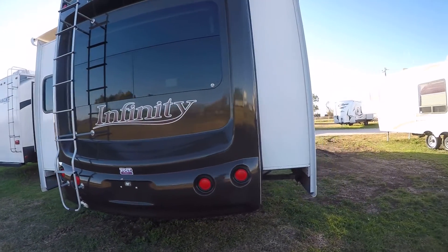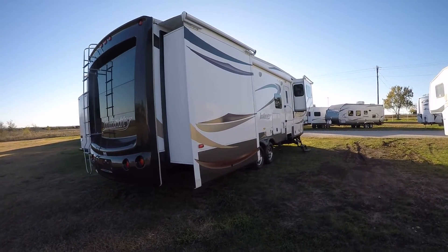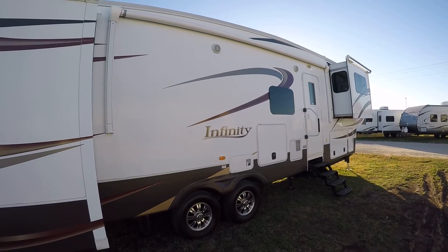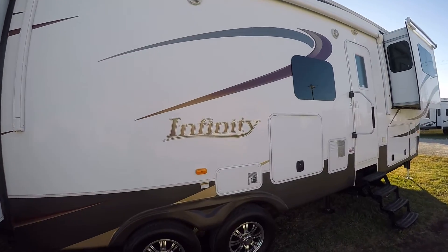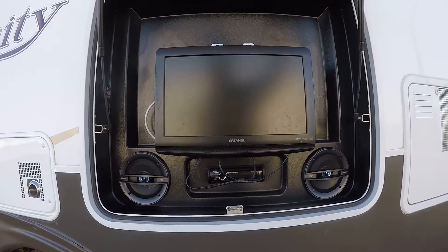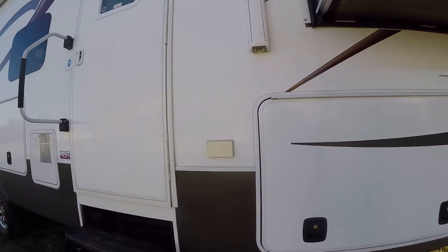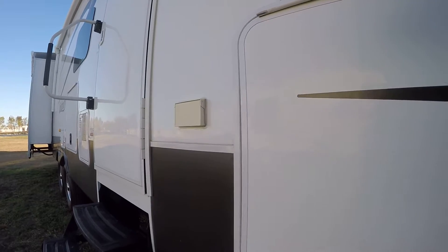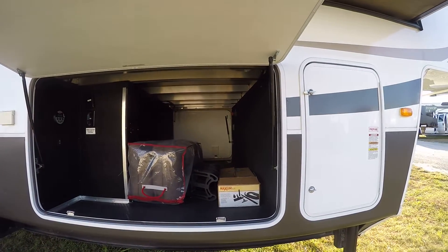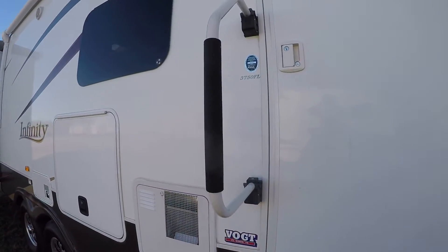There's a ladder to get up on the roof to make sure everything is good up there. I said four slides but it's actually five — I can't count this morning! There's an outside sound system to get your jam on while you're hanging out on the patio under your big awning, plus a TV with a built-in integrated sound system right there. Look at all that storage in the basement — and there's even a built-in vacuum cleaner system to clean up inside. It's a model 37F, the 3750 ML Infinity.